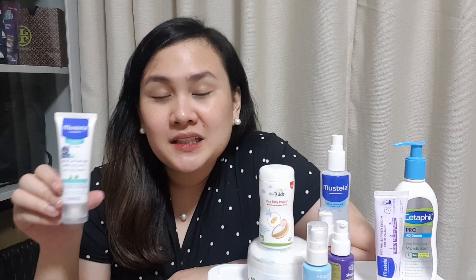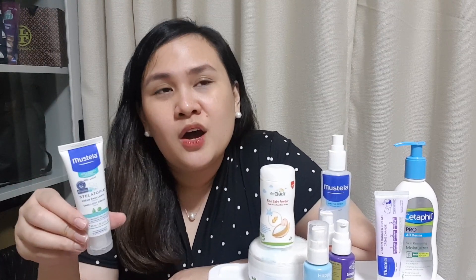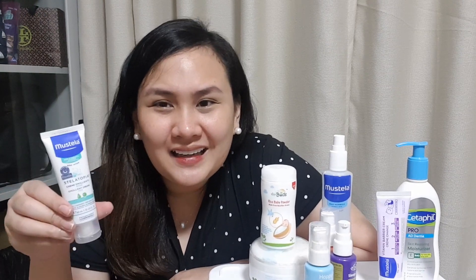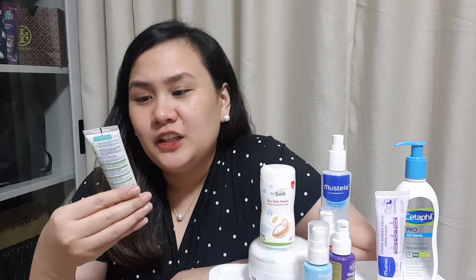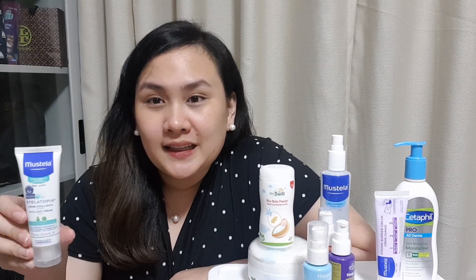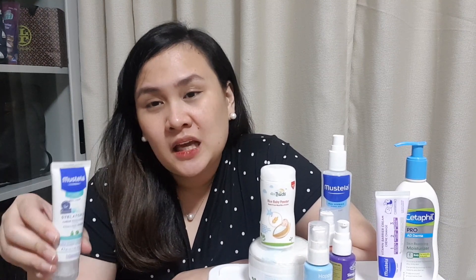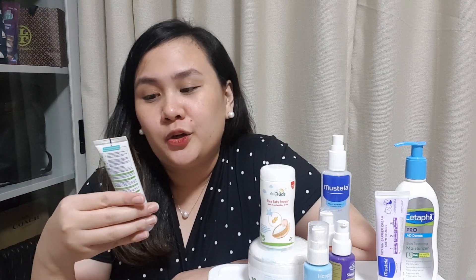Sa face, pag may redness siya sa face, minsan kasi nari-rub na yung face niya — especially pag gutom siya or pinikis-kis niya sa blanket, sa pillow. So nagkakaroon siya ng redness, so ito nilalagyan namin. And ito pala is for atopic prone skin. So sa fourth month ni Stephen, nagkaroon siya ng atopic dermatitis. Kaya pala ito talagang nakakatulong sa kanya kasi specific din ito for atopic prone skin, kapag sensitive yung skin niya.